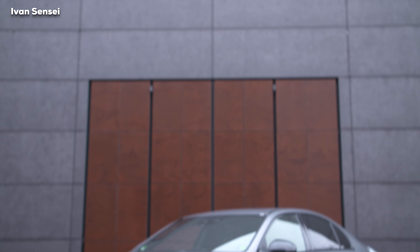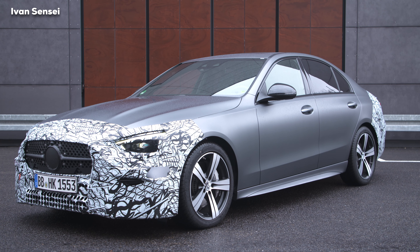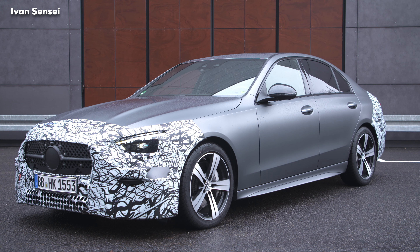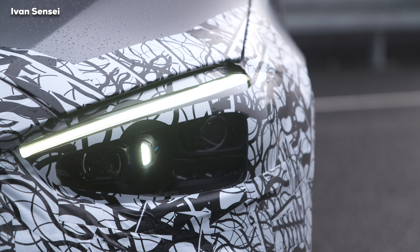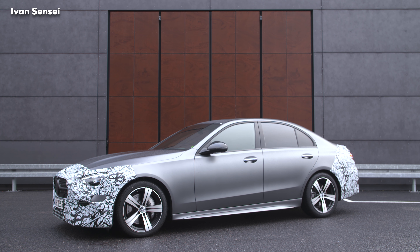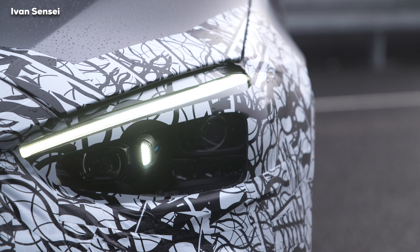In terms of diesel variants, there will be two at launch: a 2.0-liter diesel OM654 — the C220d with 200 horsepower and optional 4MATIC — and the more powerful C300d with standard 4MATIC at 265 horsepower. The new C-Class ditches halogen headlights; LED headlights are now standard.